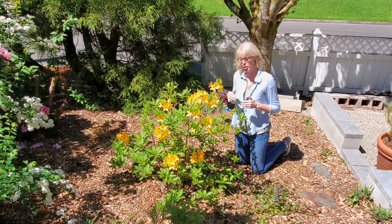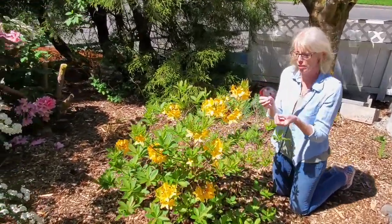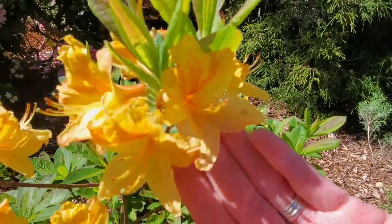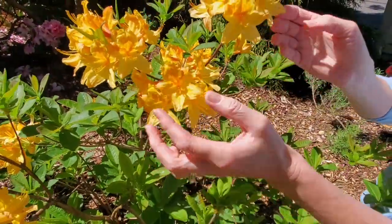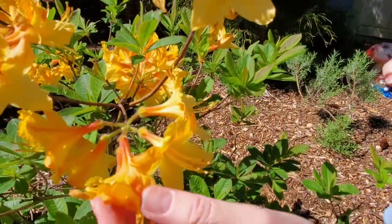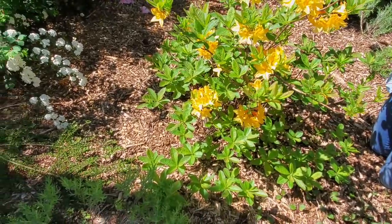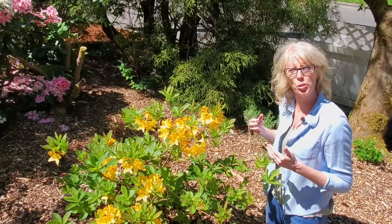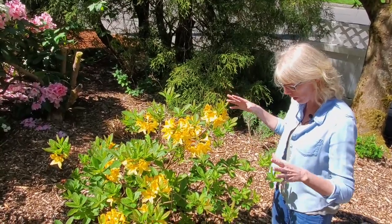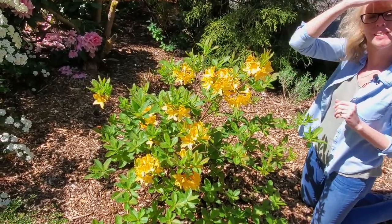We're in a different section of our yard and this is probably my most favorite azalea in the entire yard. It's so gorgeous — it's a light yellow with a beautiful orange veining or speckled throating inside the flower, which is almost a trumpet-shaped flower. And it's got kind of a salmon color too. This is also a deciduous azalea — it loses its leaves after the season. It blooms earlier, probably earlier to mid spring, and it has been in bloom for a couple of weeks. These flowers last so long and we just feel so lucky to have this in our yard.